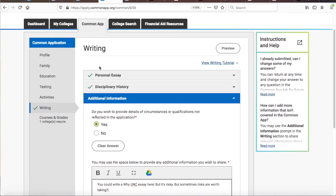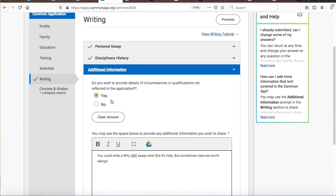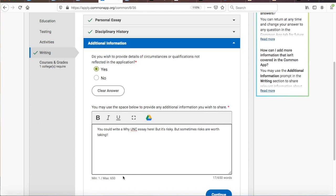If you choose to write why you are particularly excited by the opportunity to attend UNC in this space, make sure you only keep such content here when you submit your Common Application to UNC — you don't want Duke, Emory, UVA, or other colleges getting such an essay. The longer this non-required third essay becomes, the riskier the gamble, because generally admissions officers don't like doing more work than they have to.